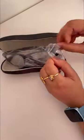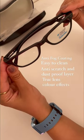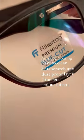Their products are very premium quality and they use premium blue cut anti-glare lenses. Their lenses also have many features such as anti-fog coating, easy to clean, anti-scratch and dustproof layer. Their true lens and color effects are easily visible.